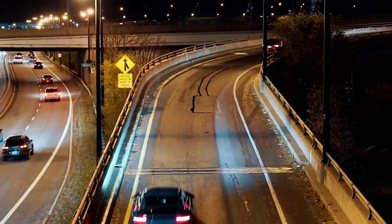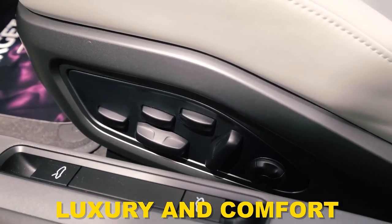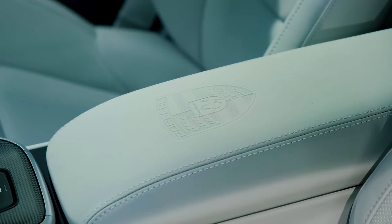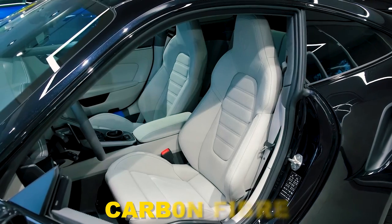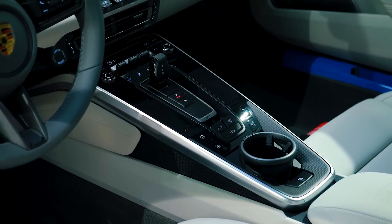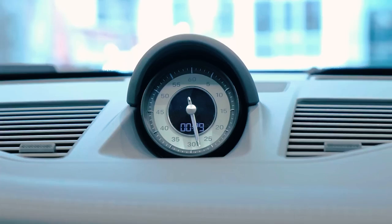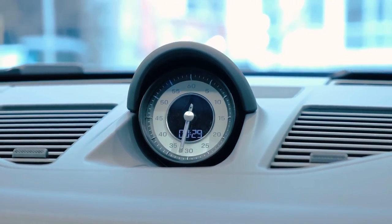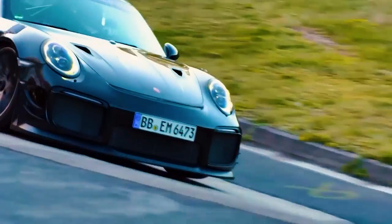While the Velos dazzles with its remarkable performance, it also provides the epitome of luxury and comfort within its lavishly appointed interior. The cabin exudes elegance and sophistication, with meticulously crafted materials such as fine leather, carbon fiber accents, and hand-polished metal trims. Ergonomically designed seats, meticulously placed controls, and ambient lighting create an atmosphere that envelops the driver and passengers in sheer opulence. The Velos caters to the most discerning automotive enthusiasts, offering a combination of blistering performance and unmatched comfort.